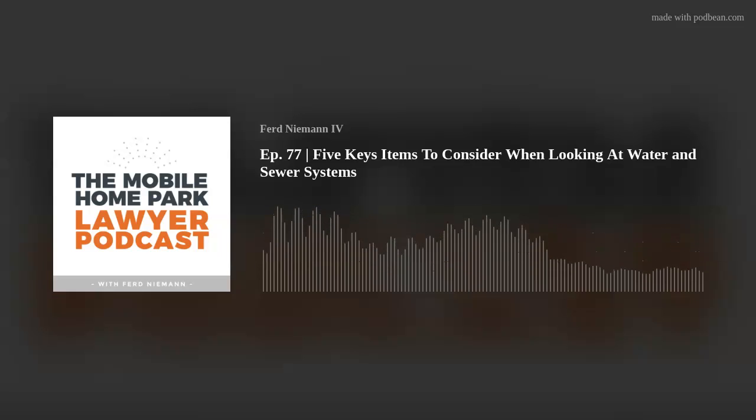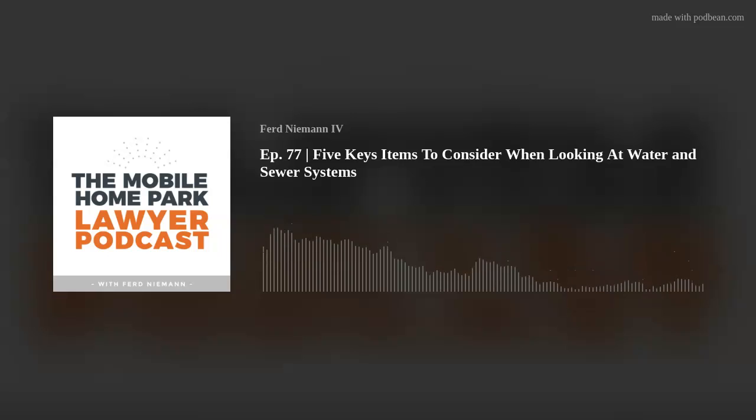Welcome back, Mobile Home Park Nation. Ferd Neiman here again today with another episode of the Mobile Home Park Lawyer Podcast. On today's episode, I'm going to cover water and sewer systems — specifically five key items to consider when evaluating your water and sewer systems for your mobile home park. We'll cover the types of systems and key points to help protect your investment, improve due diligence, and better prepare you for long-term mobile home park operation.